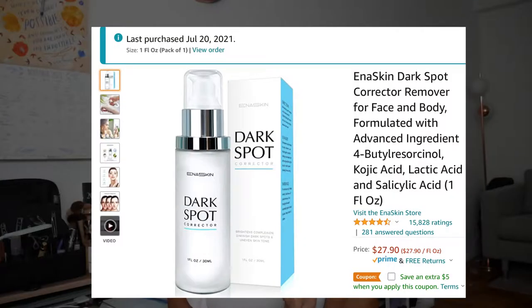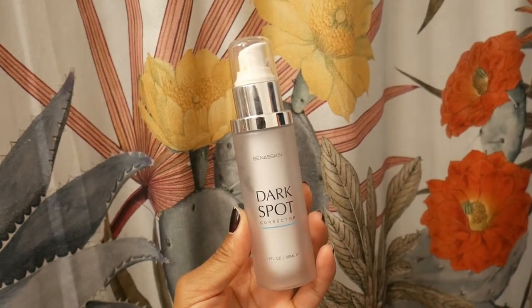Around July, I came across this product — the Dark Spot Corrector from Eneskin, which I got on Amazon. You know how it is, searching late at night, reading a bunch of really good reviews. It had a bunch of heavy hitters like kojic acid, some root extracts, lactic acid, and salicylic acid. So I thought this is definitely going to work. I've been using this since July and it is now November, and I've just been like... is anything happening?